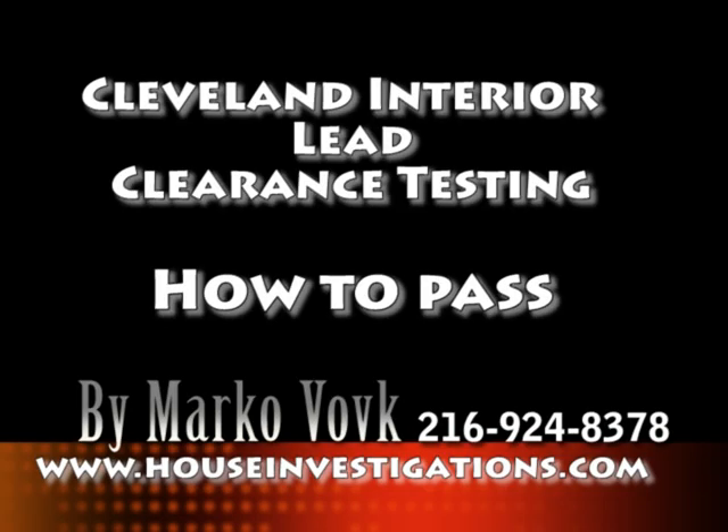Thank you. This is Marco Volk from Cleveland. You can be reached at 216-924-8378. Marco is also on Facebook under the name Marco Volk. You should subscribe and get his daily posts. Good luck and I hope you pass your lead clearance test.